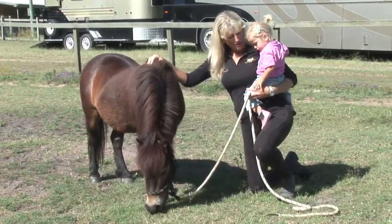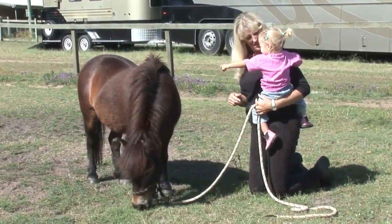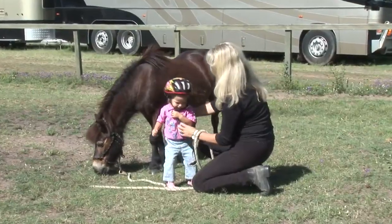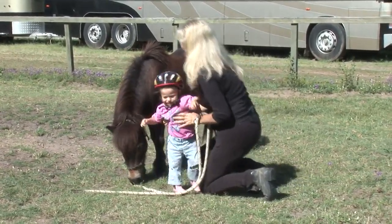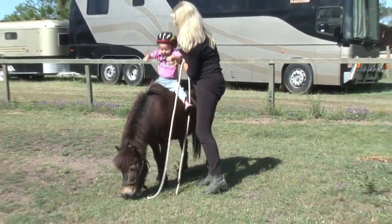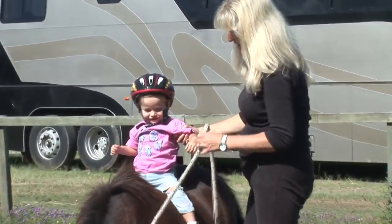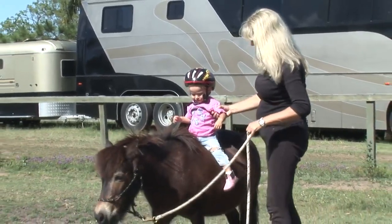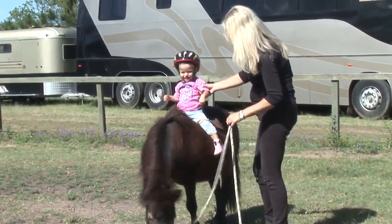Caitlin's pretty keen to hop on so we'll pop her on. We've just got the little bike helmet on her. It can be an expensive exercise buying push bike helmets and horse riding helmets for children this age when their heads grow so quickly, so that little bike helmet will be just fine for now. She's up, she's on, she's happy. You can see how quiet Briggy is — it's fantastic having an older pony. He's 19 years old, been there done that, helped so many children already, and now he's helping my kids.